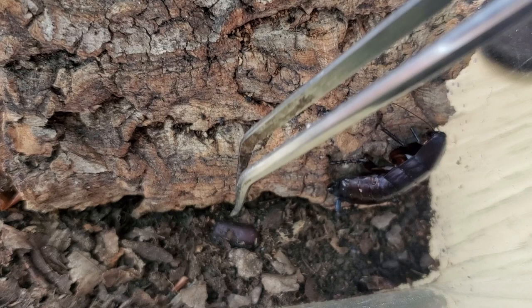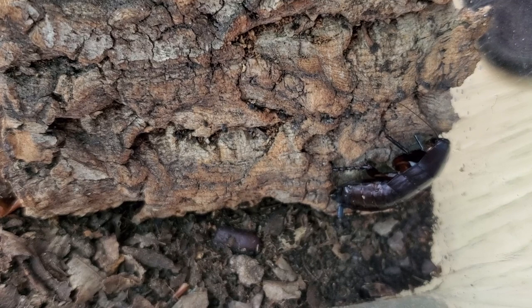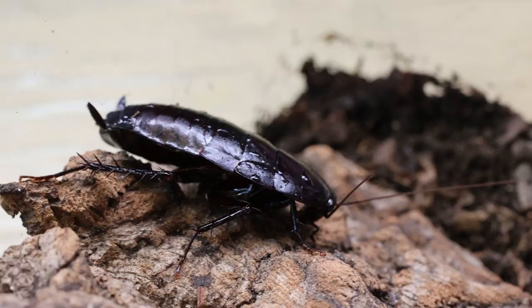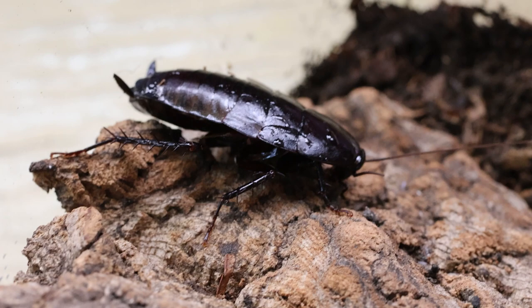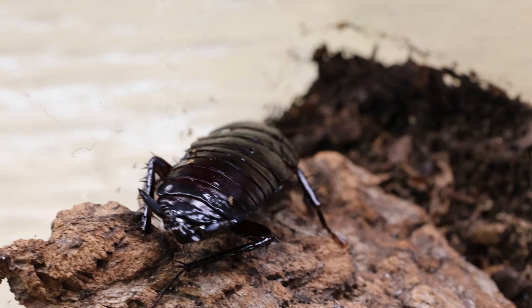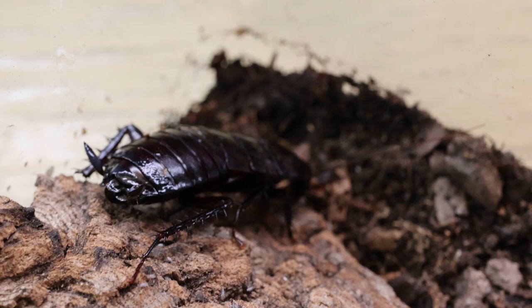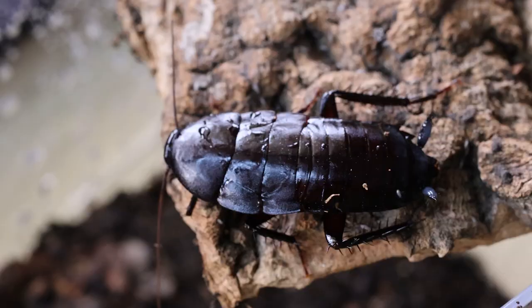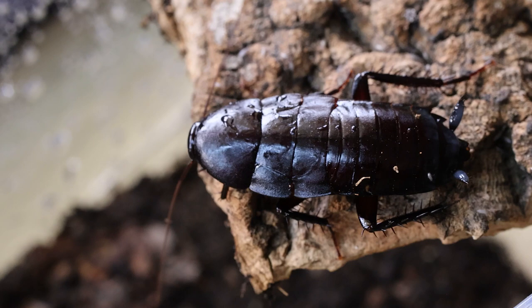She has already laid three oothecae — two of them are in the ground, here's one of them, and the third one is under the bark. They are able to create a certain type of glue around the oothecae as they lay them and wrap them in substrate, or even glue them under the bark. This species is really fast and very active, especially at night. During the day they tend to cool down, so I'm using this opportunity to record this video.